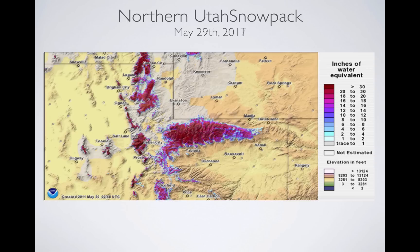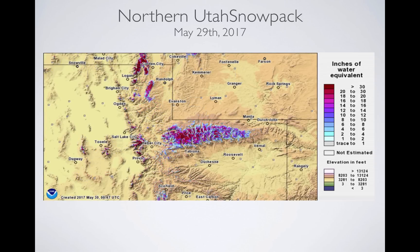Now let's look at 2017. 2017 had less snow than we have today — less than today but far less than 2011 — and this didn't have flooding either. It had just high peak flows because it melted out early. So when you think of snowpack volumes and what causes flooding, it's really how it comes off that is important.